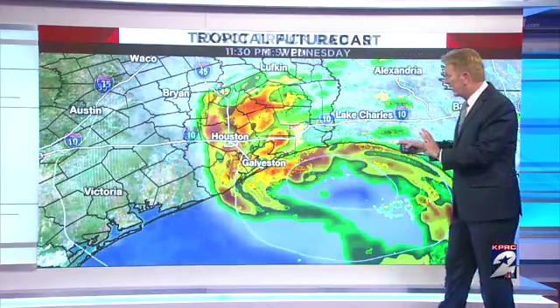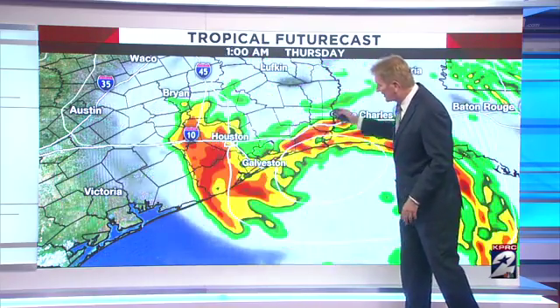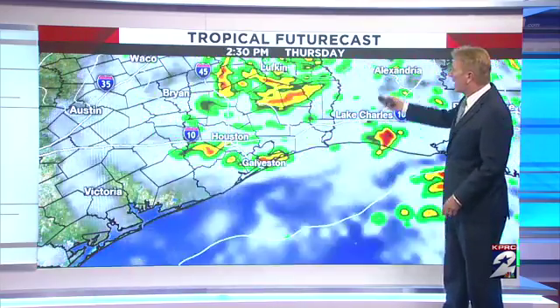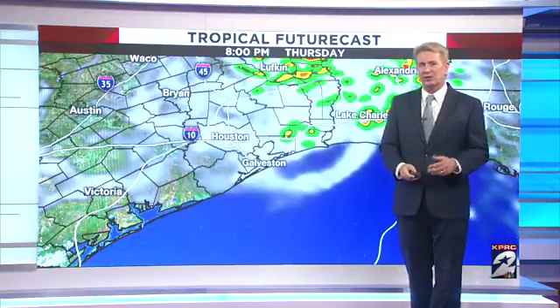We initialized this with the Futurecast track, and you've got to admit it doesn't do it very well, but it does put the rain generally where it is. Then it wants to take it back out over water and swirl it back with that low once Cindy finally makes landfall and takes it away. So that's pretty ambitious for that to happen, but that's what the Futurecast is showing.